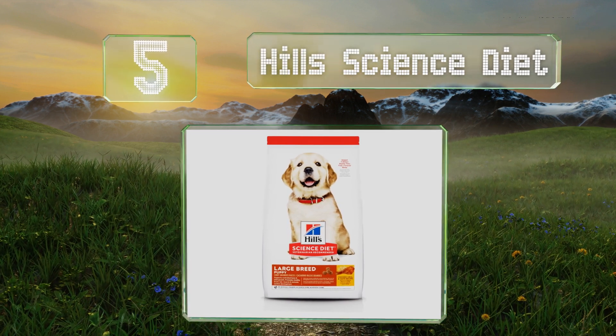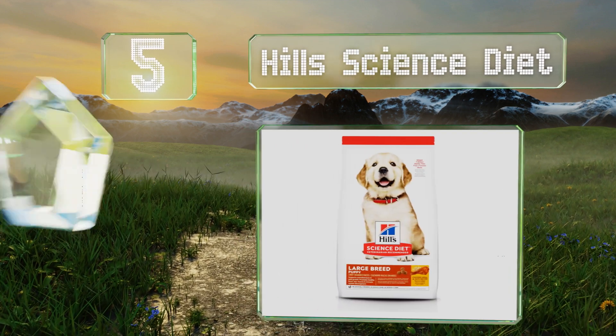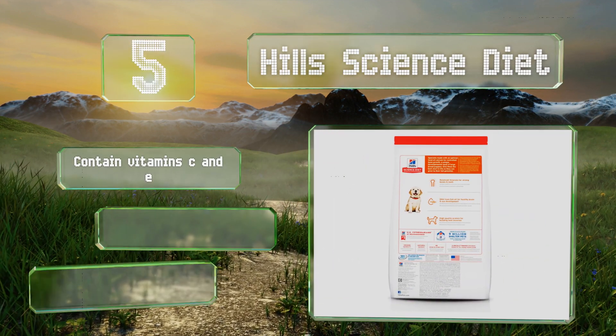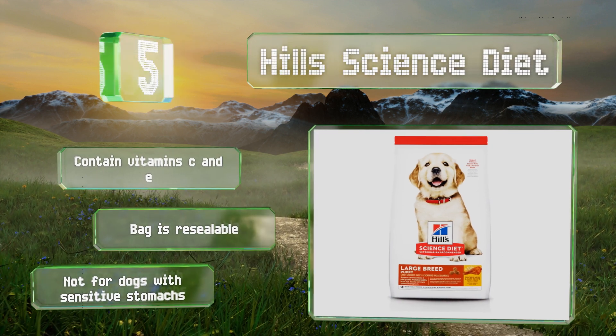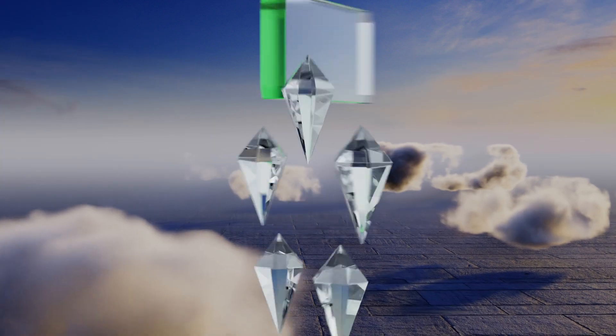Halfway up our list at number 5, the chicken meal and oats recipe of Hill's Science Diet is formulated with a variety of minerals like calcium to promote bone growth in large breeds. A portion of every purchase helps to feed and find homes for shelter pets. It contains vitamin C and E and comes in a resealable bag, but it's not for dogs with sensitive stomachs.